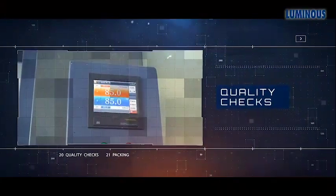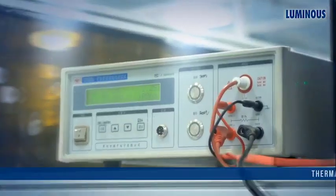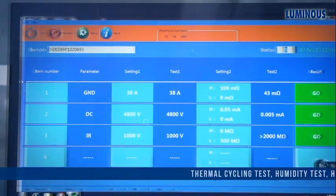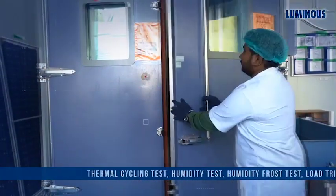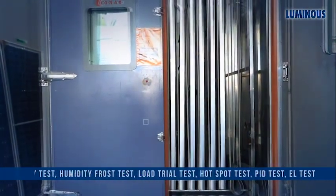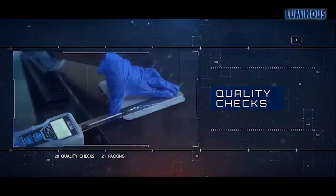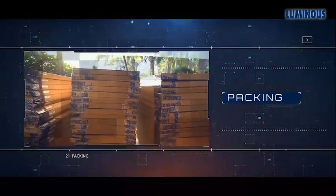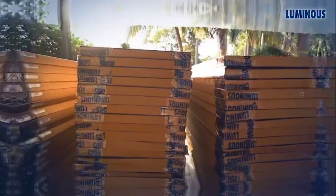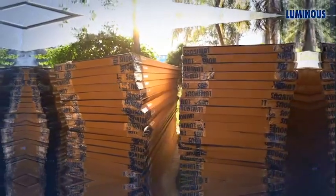At Luminous, quality is paramount. Luminous modules are checked for quality at every stage and undergo rigorous qualitative tests to ensure performance, efficiency, and endurance. Only the modules that pass all the tests are allowed to go further in the process. After passing all the required tests, modules are safely packed using PUC in cardboard boxes for safe transportation and storage.